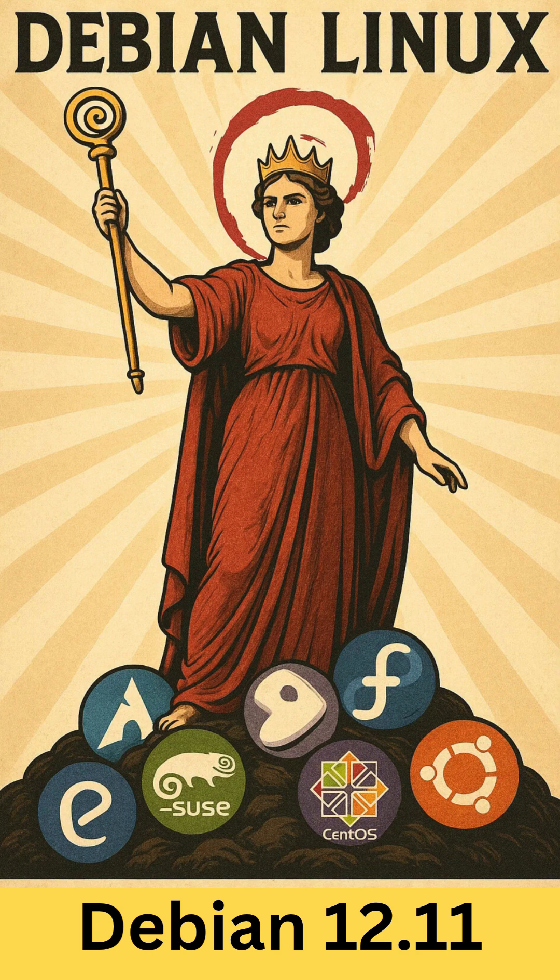Debian 12.11 was made available on May 17th, 2025, as announced by the Debian project. The point release focuses on the following key areas. First, security fixes: a total of 45 security updates have been integrated into the 12.11 release, covering vulnerabilities in various packages and components.